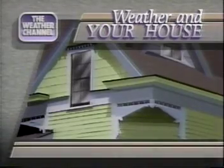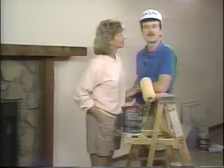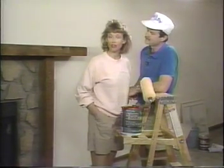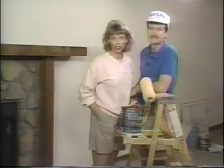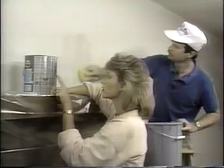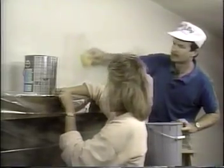And now, Bonnie and Declan with painting tips. A fresh coat of paint can brighten any room easily and inexpensively. But the key to getting the finished look that you want is preparation. Paint adheres better to a clean surface, and it will last a lot longer too. Just check the label for cleaning hints.